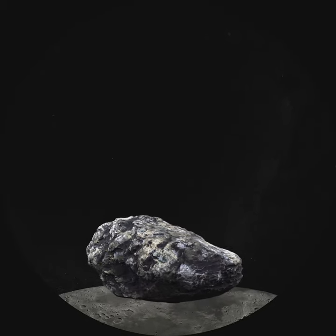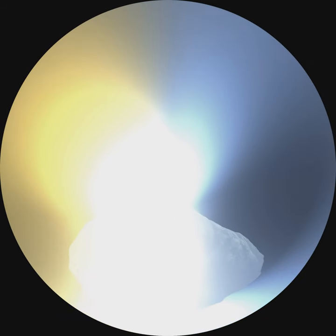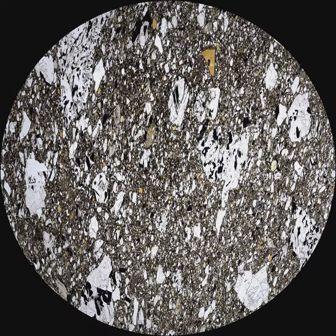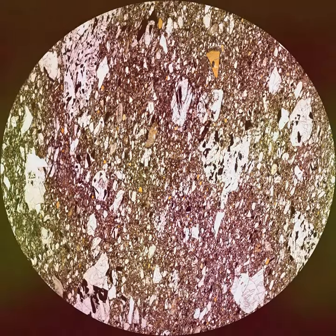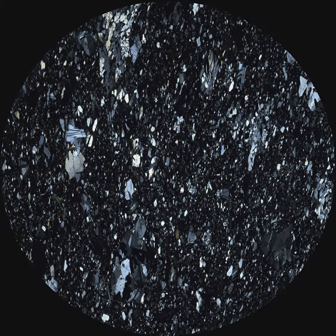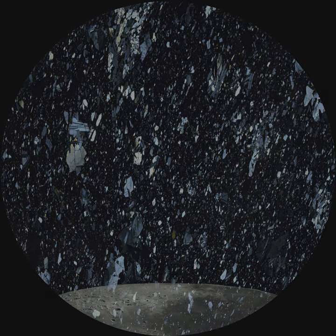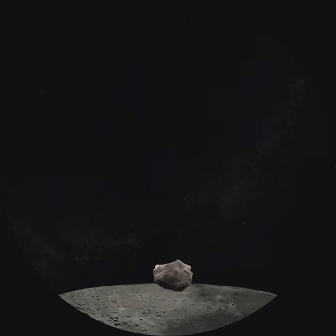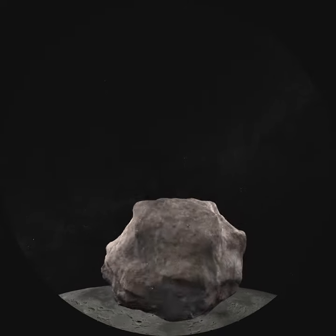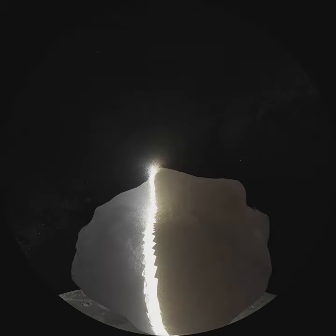If the rock has radioactive materials in it, scientists can use the material's decay rate, like a clock, to figure out the rock's age. Most moon rocks brought back by the Apollo missions are about 4 billion years old. Rocks from the lunar highlands are mostly feldspar, the white material in granite, mixed with a small amount of a mineral called olivine — a form of which, peridot, is the birthstone for August.